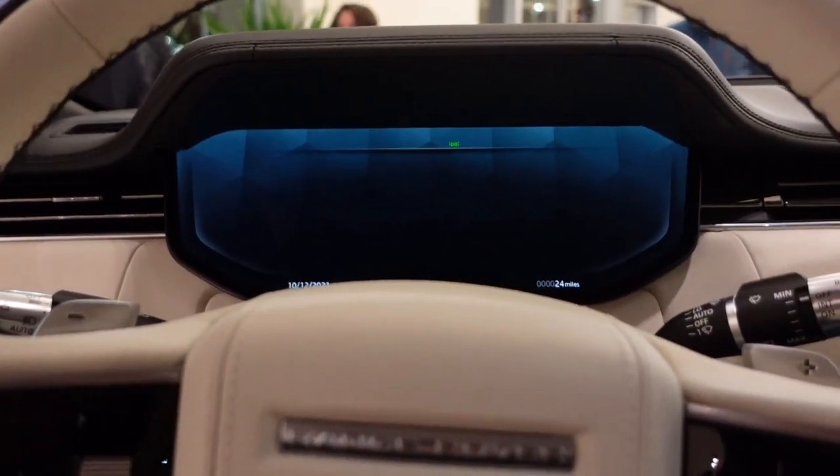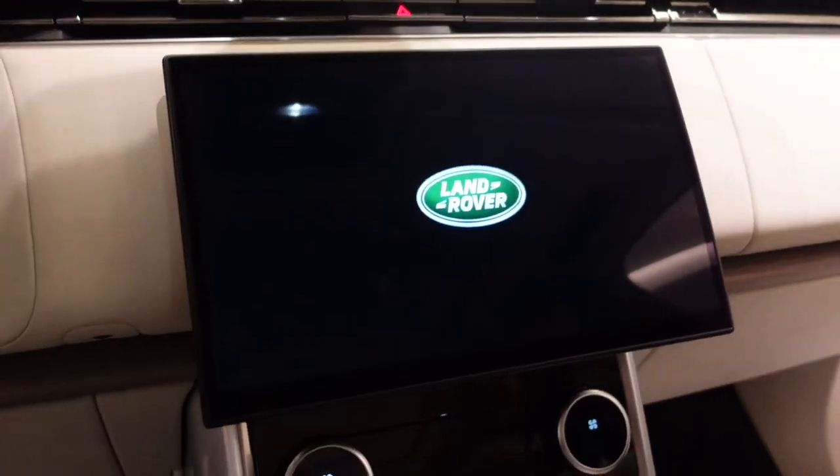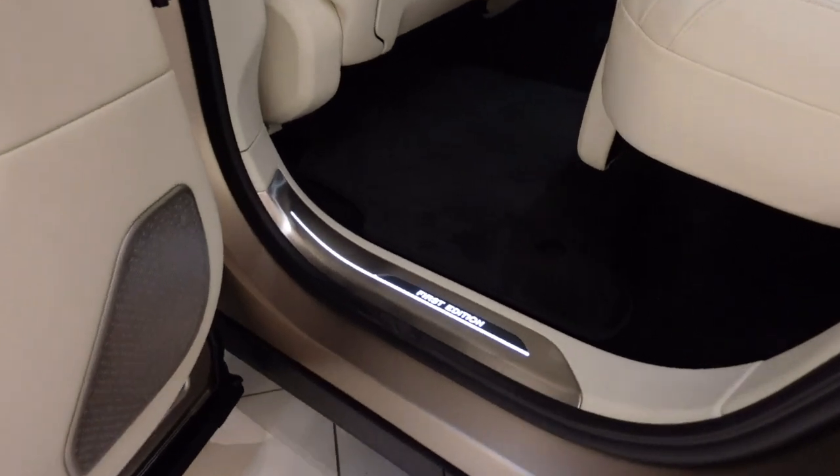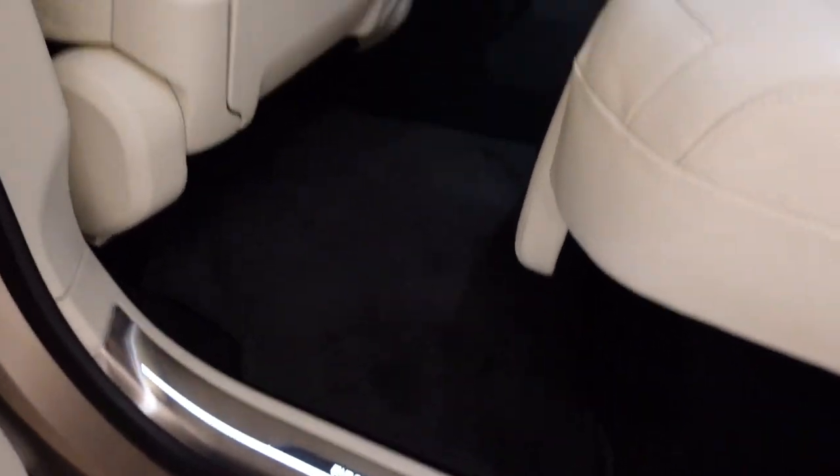Inside the new Range Rover. All right guys, look at this — it says First Edition right here. This is the prototype.